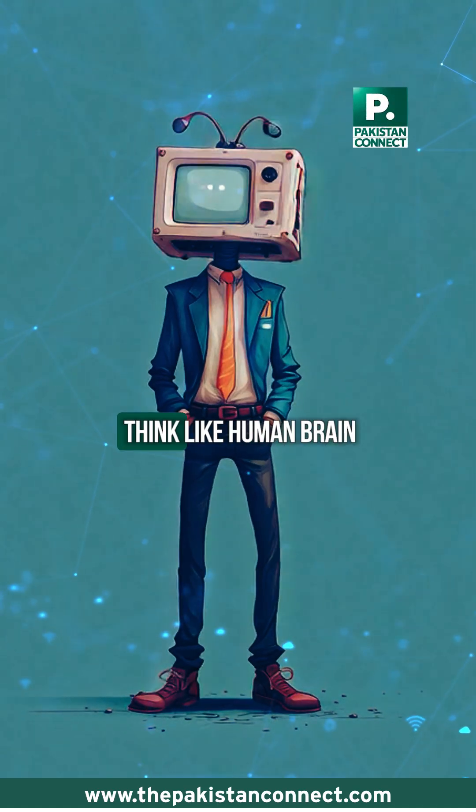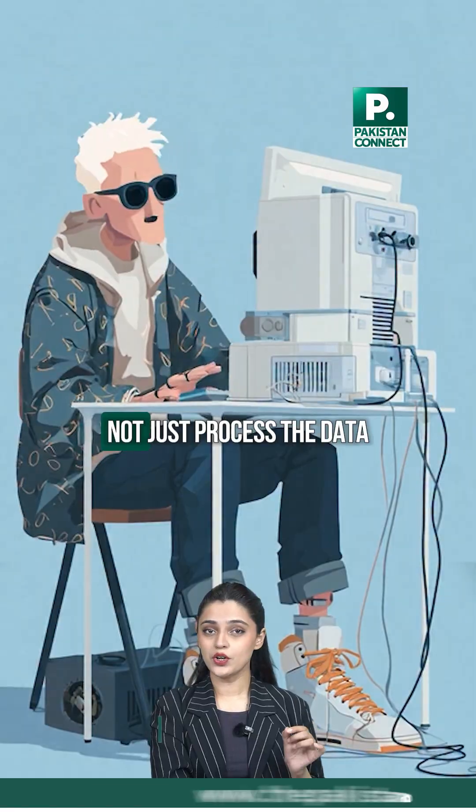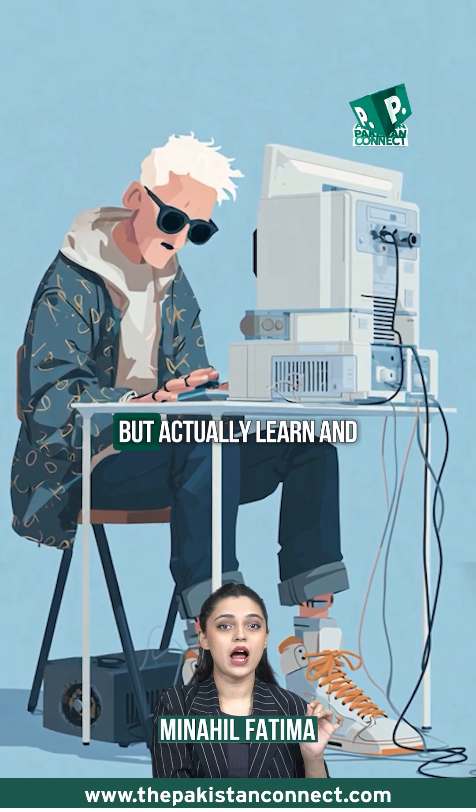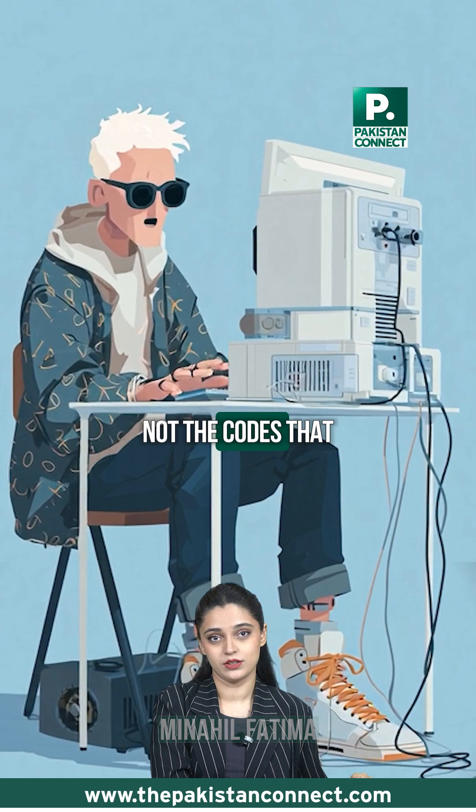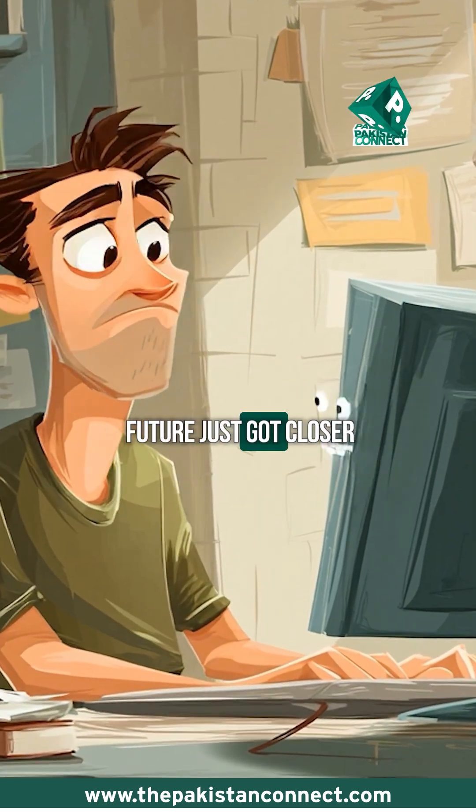What if computers could think like the human brain — not just process data, but actually learn and adapt using chemistry, not code? That future just got closer.